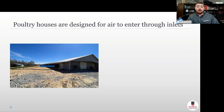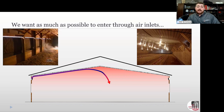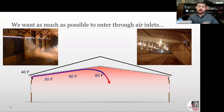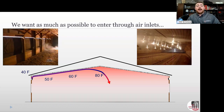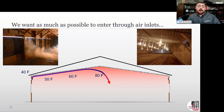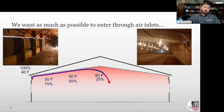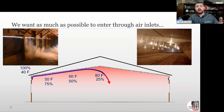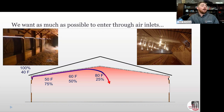Our houses are designed for air to enter through specified inlets — tunnel inlets in summer, or sidewall and attic inlets in winter. We want as much air as possible to enter through those inlets, especially in wintertime, so it gets heated up, jets across the warm ceiling, and falls to the birds. We don't want leakage along the sidewalls where air drops straight to the ground without heating up. As air temperature increases, relative humidity is cut in half for every 20-degree rise, giving that air more moisture-holding capacity to exhaust humidity produced by the birds.